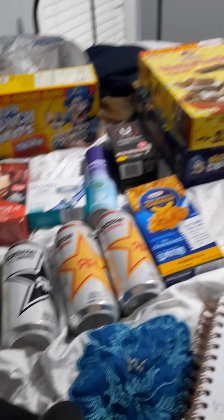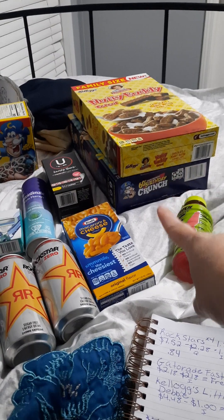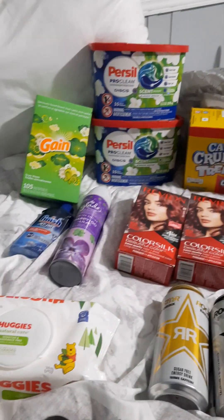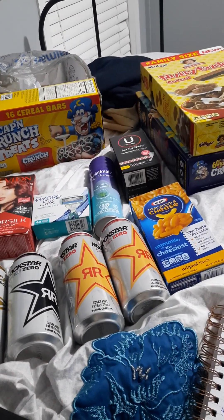$1.11 each for, like, $1.11 for some cereal — seriously, that is amazing!